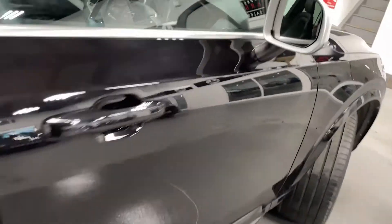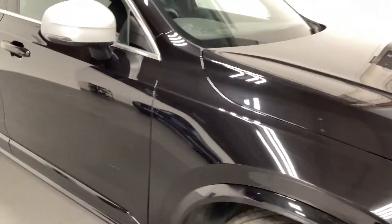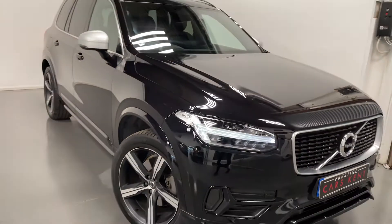And that is the spec for this Volvo XC90.